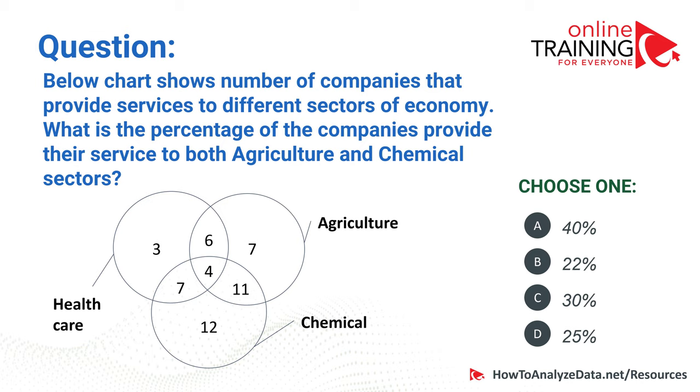Here's a question for you to answer. The chart below shows the number of companies that provide services to different sectors of the economy. What is the percentage of companies that provide their services to both agriculture and chemical sectors? Choices are 40%, 22%, 30%, and 25%. Please post your answer in the comment section below.